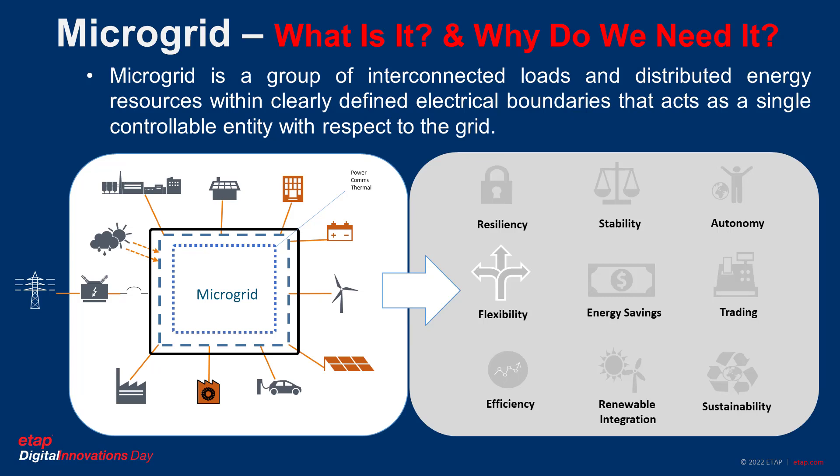A microgrid is a modern power system defined as a group of interconnected loads and distributed energy resources with a clearly defined electrical boundary that can act as an autonomous power system with grid-connected operation, island operation capabilities, and even black start capability — meaning starting the power system from scratch after a total blackout. It has many benefits, including resiliency, stability, energy saving, sustainability, and others.